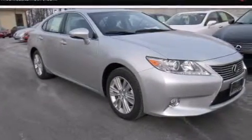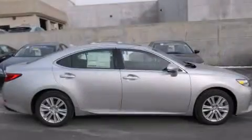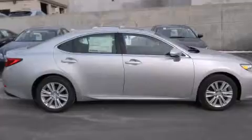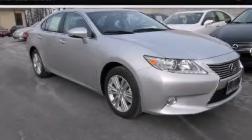With an EPA estimated rating of 31 miles per gallon on the highway, this vehicle pays off in the long run. Please call today to reserve this vehicle for a test drive.